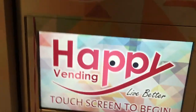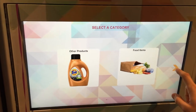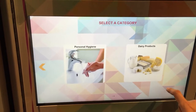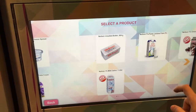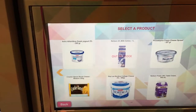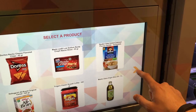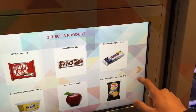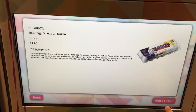So here's how we start. We touch the screen to begin, then scroll through different categories. We'll go to food items because we want eggs. Let's try those Omega 3 eggs. We have the description here, the price right there, and then we go ahead and add to cart.